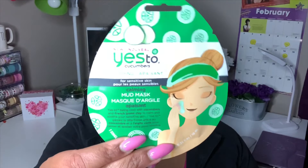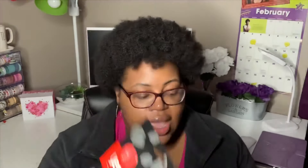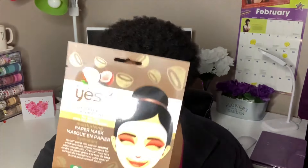Dollar Tree had a bunch of the 'Yes to' masks. I picked up the Yes to Cucumber Soothing Mud Mask for sensitive skin — you apply it with an applicator. I also picked up the Yes to Tomatoes Detoxifying Charcoal Paper Mask, which I've bought many times from Walmart, so it's nice to get it for a dollar. Then I grabbed two of the Yes to Coconut Ultra Hydrating Moisturizing Paper Mask for dry skin — I feel like it'll be very moisturizing.